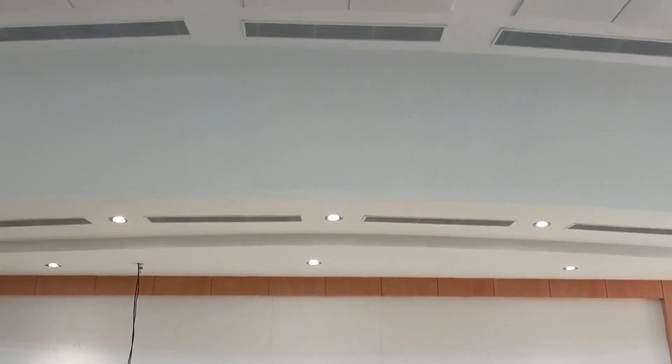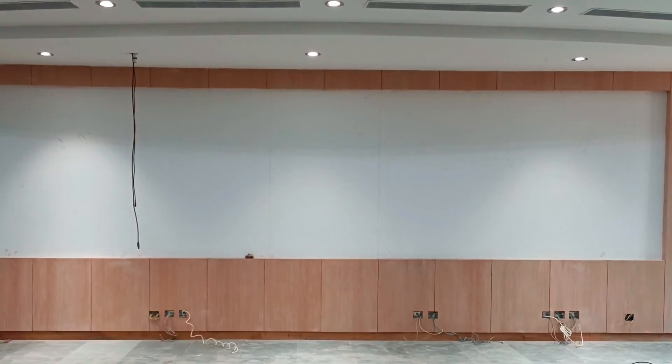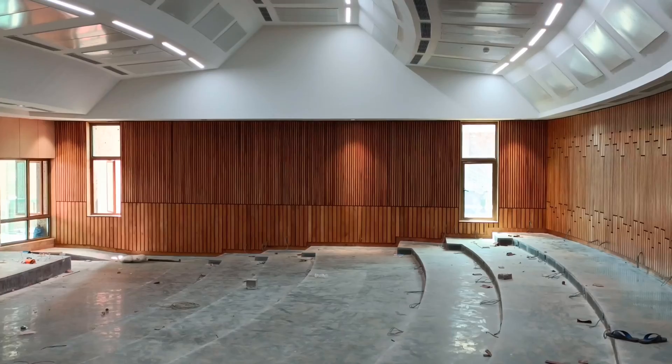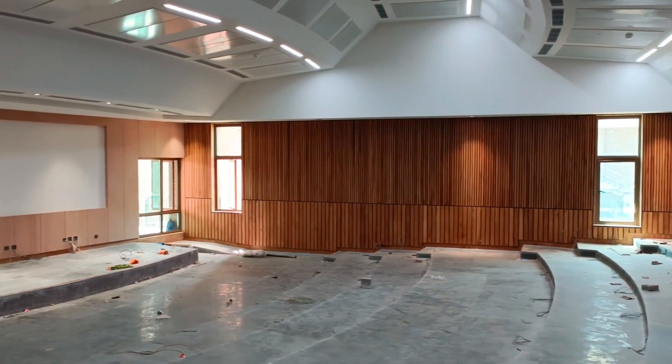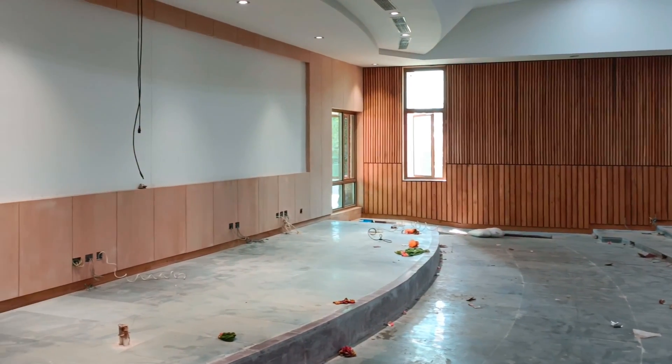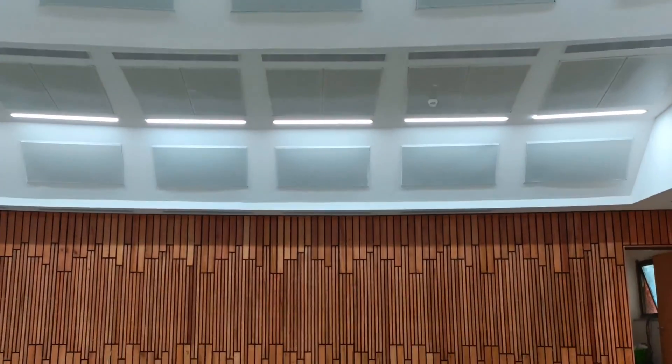This is a classroom which is almost finished. The classrooms have centralized air conditioning along with soundproofing and dustproofing.